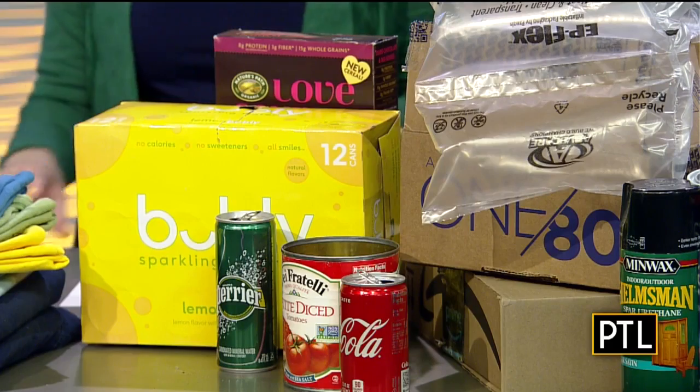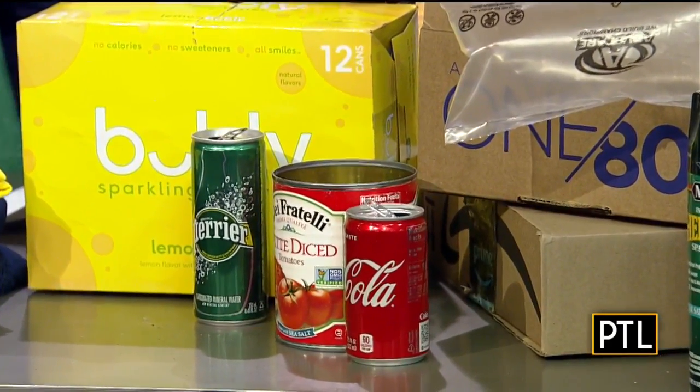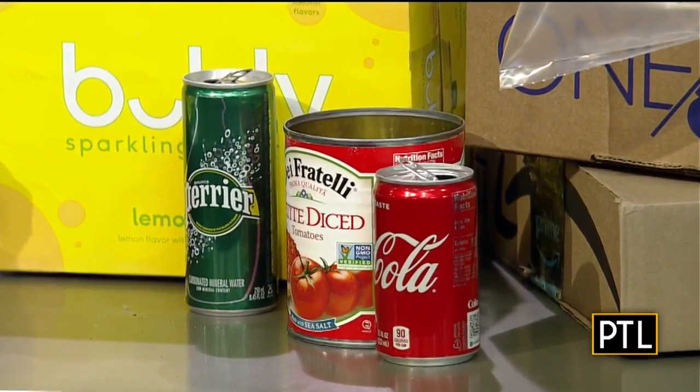In front of those boxes you have some cans. The tin and aluminum cans — again, curbside bin. Metal cans will always be in your curbside bin. That won't change.